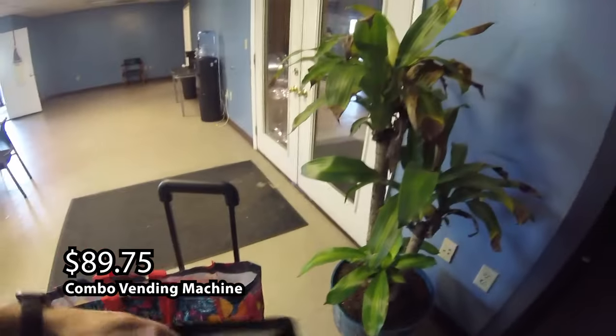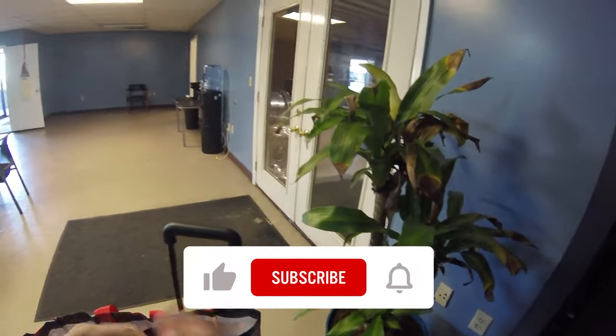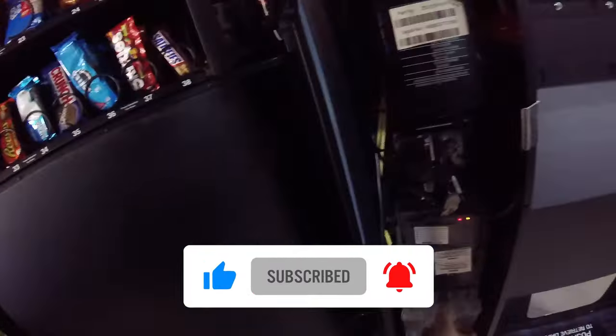There we go — a few $5 bills in there. We'll put it in the money bag and then we'll start locking the machine up. So again, we're almost to the end of the video guys. Make sure you stick around because we're going to talk more about that new top secret location.